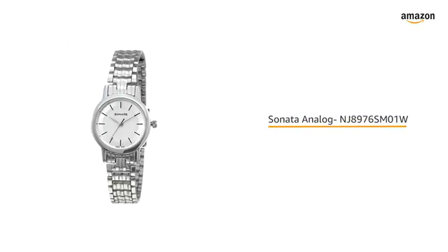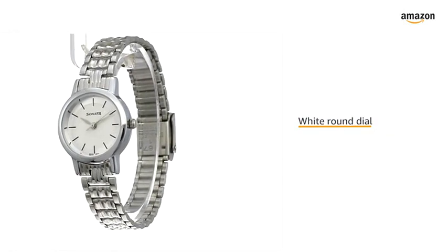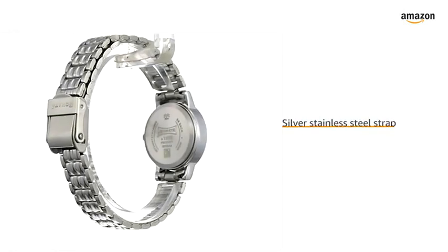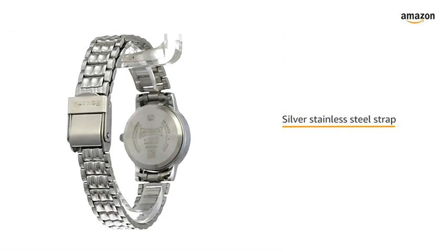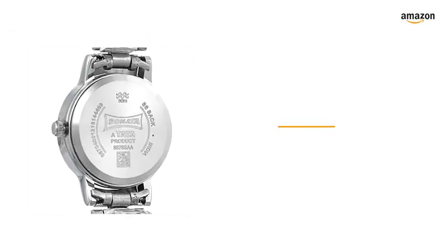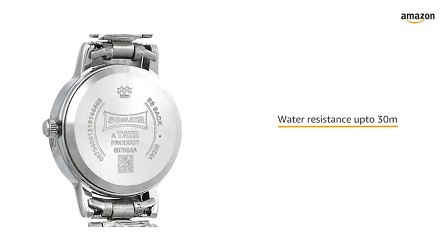Sonata analog women's watch. The elegant watch has a wide round dial and a silver-colored strap made of stainless steel, which makes it great for daily wear. It is water resistant up to a depth of 30 meters.